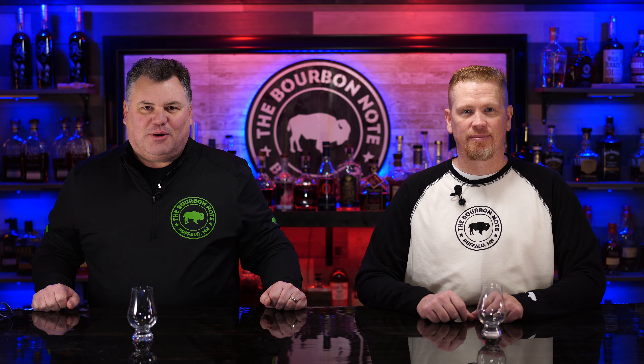Hey everybody, welcome back to the Bourbon Note. I'm Greg. I'm Ben. And today, is it a bourbon? It's definitely a bourbon. We're drinking bourbon.